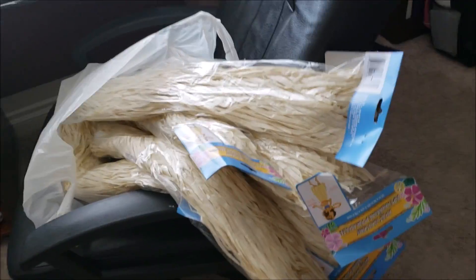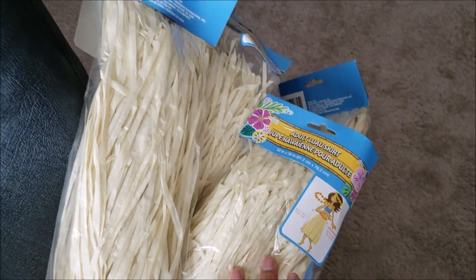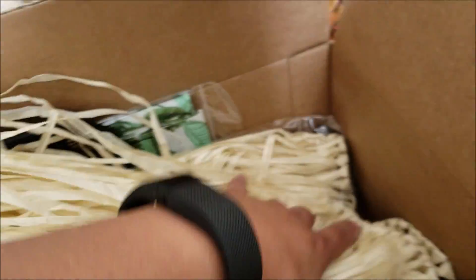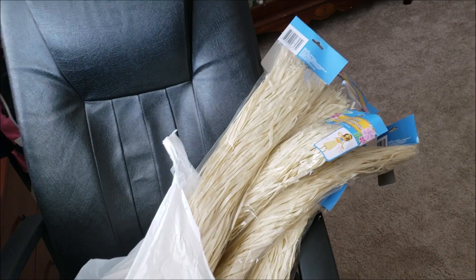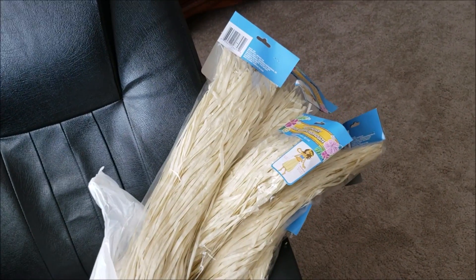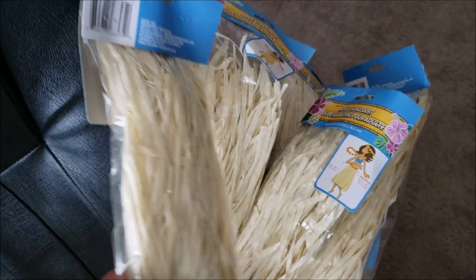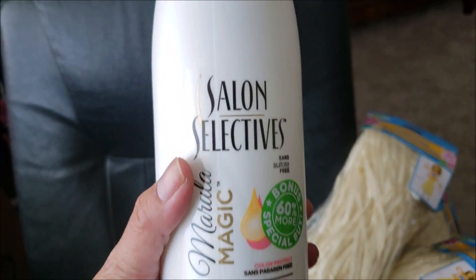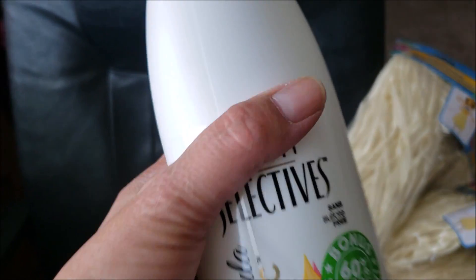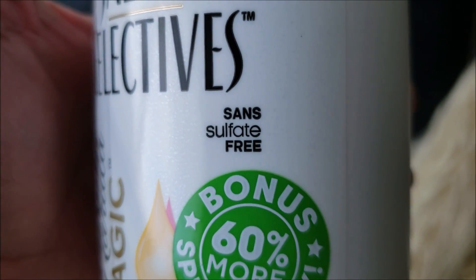I thought my haul was over, but it wasn't! I went back to Dollar Tree for more grass skirts because two were too small. I went to all three Dollar Trees near me and they were sold out, so I drove further and found a store with a whole bunch — I picked up six hula skirts. I also found a Salon Selectives conditioner at one of my Dollar Trees and I'm going to go back for the matching shampoo — it's sulfate free.